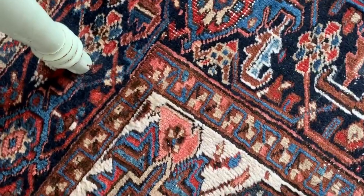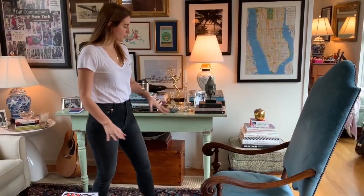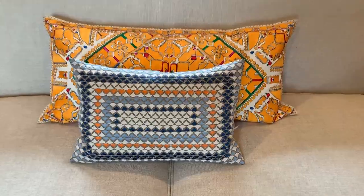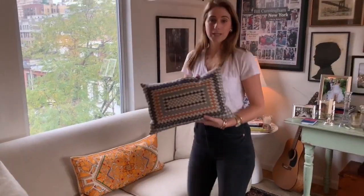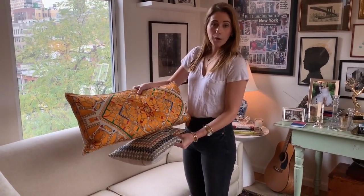This is a really old rug that I kind of paired with other prints. I've got leopard, and I've got these pillows that we picked up while we were in India. I love just the detail and the bright orange.